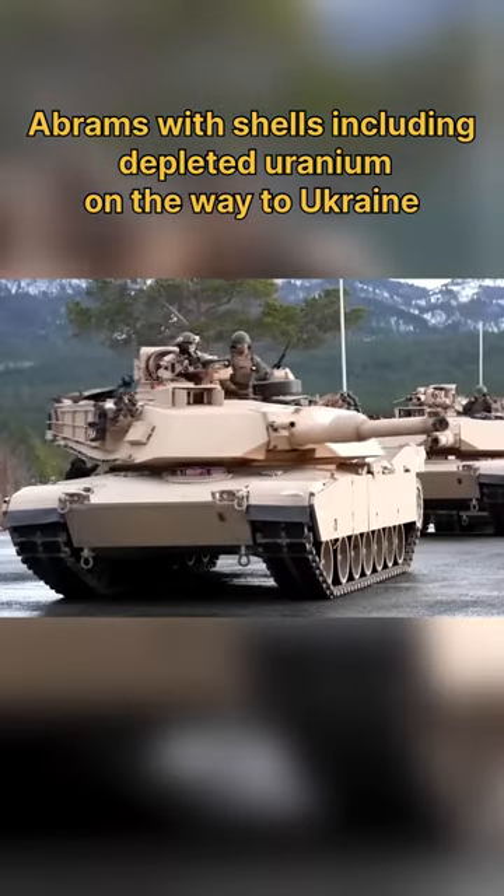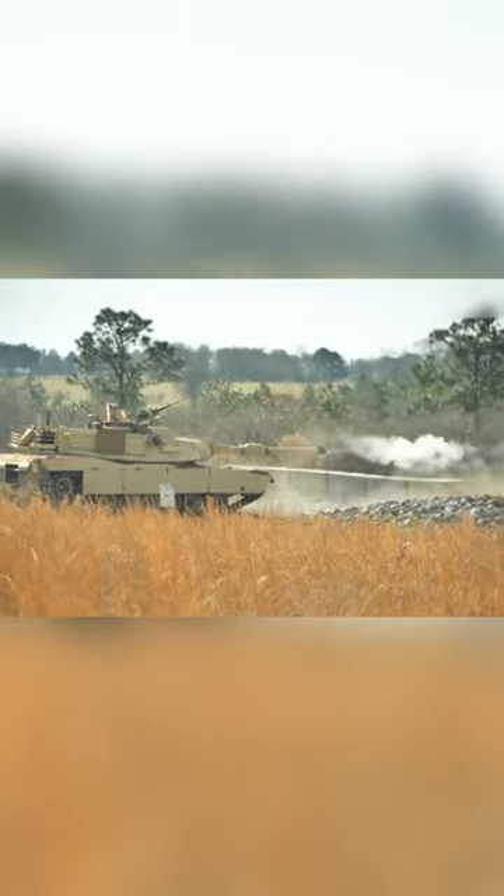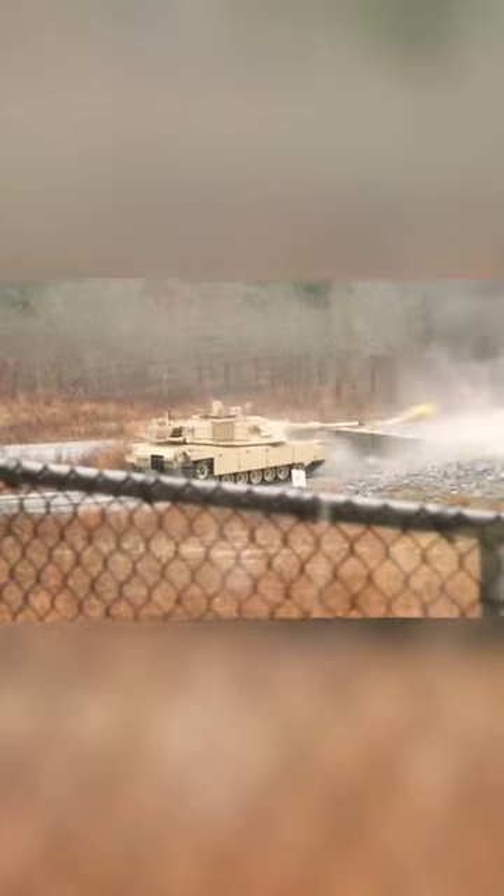Washington announced another package of security assistance to Ukraine. This time it includes depleted uranium rounds for Abrams tanks.